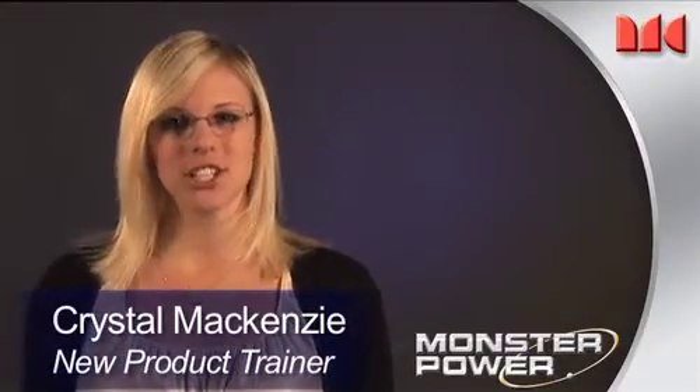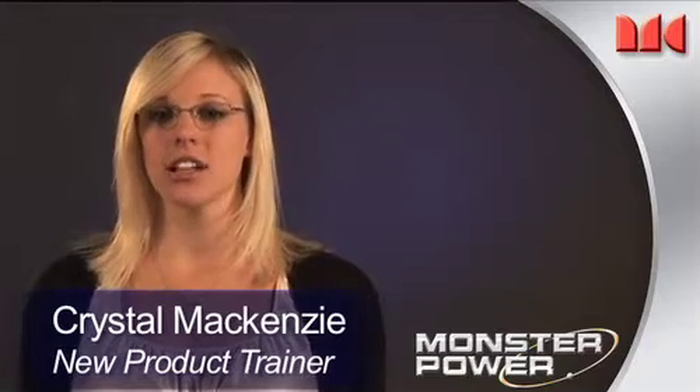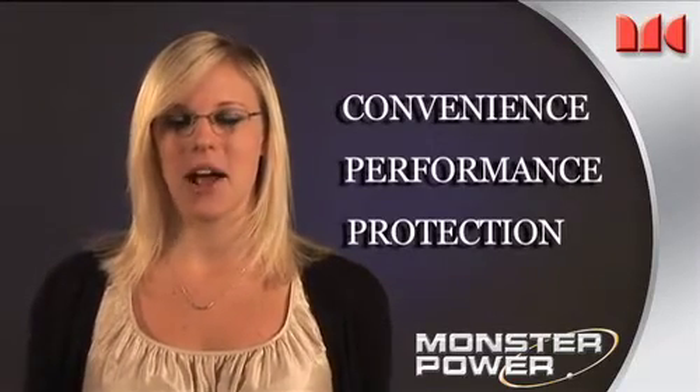Hi, I'm Crystal McKenzie with Monster Cable, and I'm here to tell you about some of the features that have made Monster the leader in power protection for the last 13 years. When it comes to convenience, performance, and protection, nothing beats a Monster Power Center.